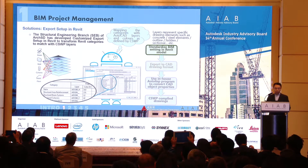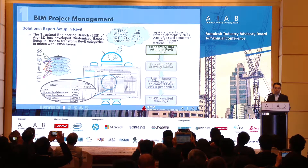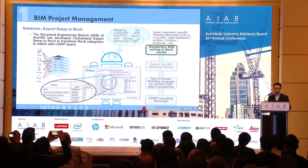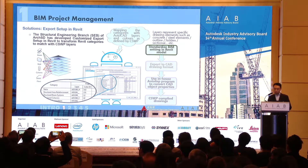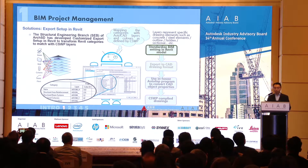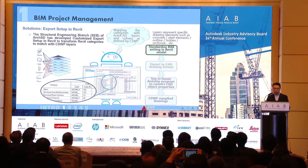The Structural Engineering Branch of our department — our in-house technical colleagues — developed a customized export setup in Revit that transforms Revit categories to match CSWP layers. This is essentially a template that we now use as a standard setup across our department, so every project going forward can use it to help match drawing preparation to the CAD standard more easily.